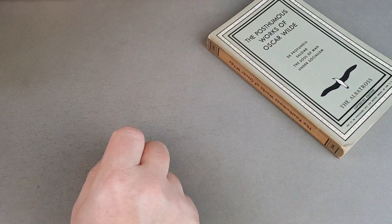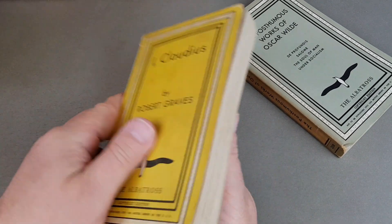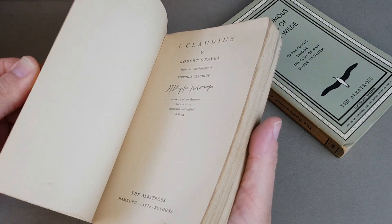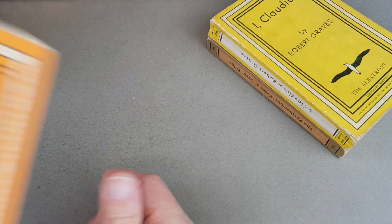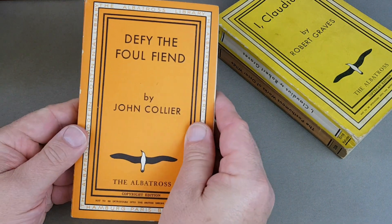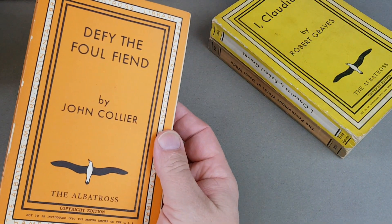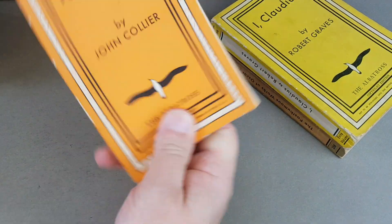This is a very nice Oscar Wilde — the last of four consecutive books by him — in grey in keeping with the grey covers. Albatross was so successful that they ended up buying Tauchnitz outright, giving them access to a massive backlog of titles. They did I, Claudius and also Claudius the God. And here is Defy the Foul Fiend — notorious with Penguin collectors because it was released as Penguin 666, although Albatross did it as number 267.